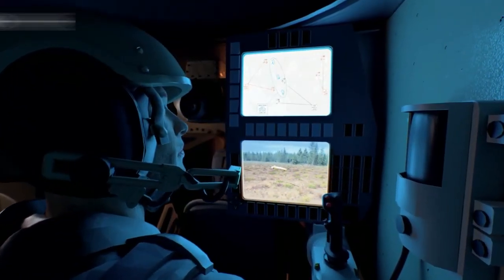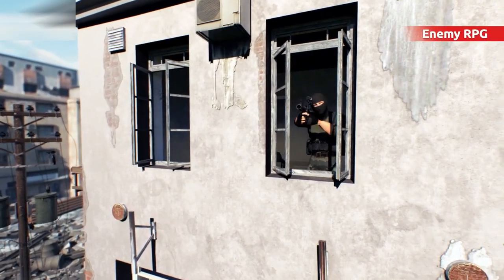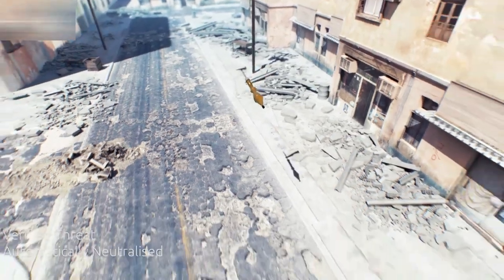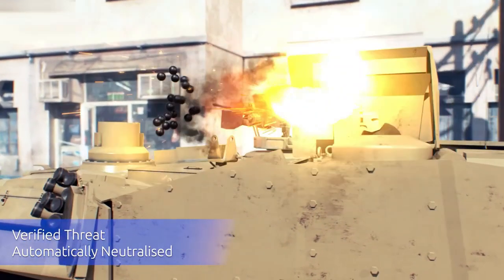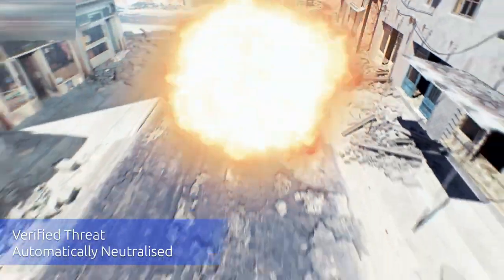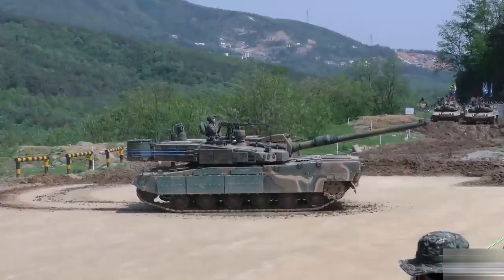The APS system comprises two main components. The first are the launchers, which fire high-speed counter munitions capable of neutralizing the projectile mid-air. The second key component is a series of 360-degree radars that facilitate rapid detection and tracking of potential dangers from all directions, ensuring that no threat goes unnoticed.